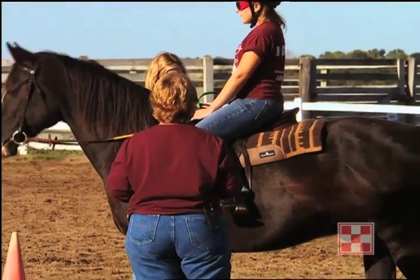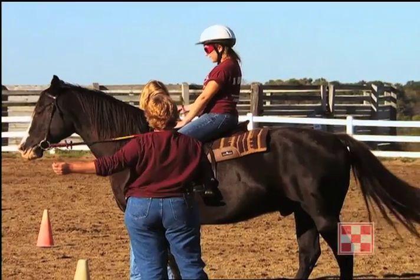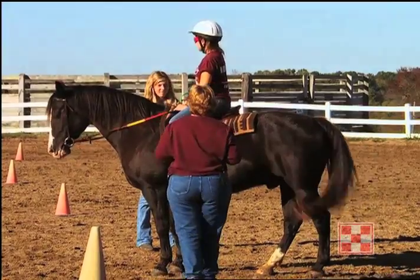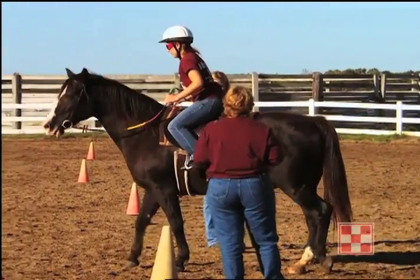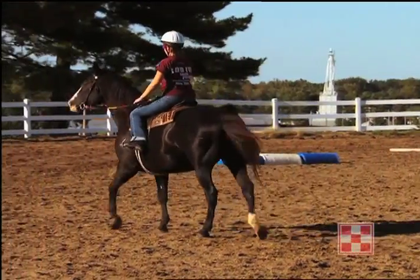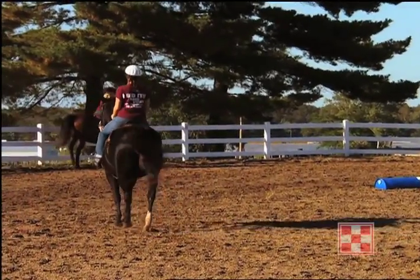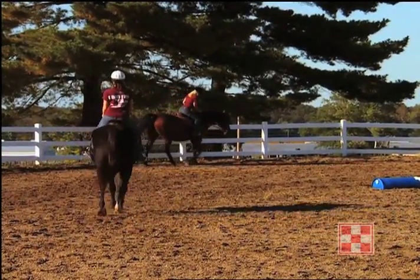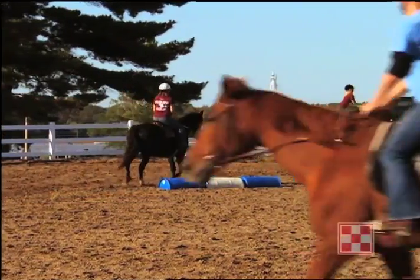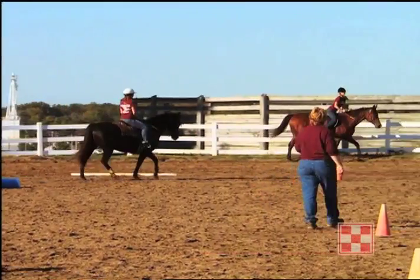In our equine science program, we have a somewhat unique emphasis in that we approach everything from the natural horsemanship perspective. What I preach to my students is: you are here for the benefit of the animal, not for your own self-benefit or self-gratification. So sometimes that takes a little change in mindset when they come here, but everything is devoted to the welfare of the horse. We try to give the horse an environment where they're going to be physically and mentally at their best, which includes a nutritional program and a lifestyle as close to the natural environment as possible.